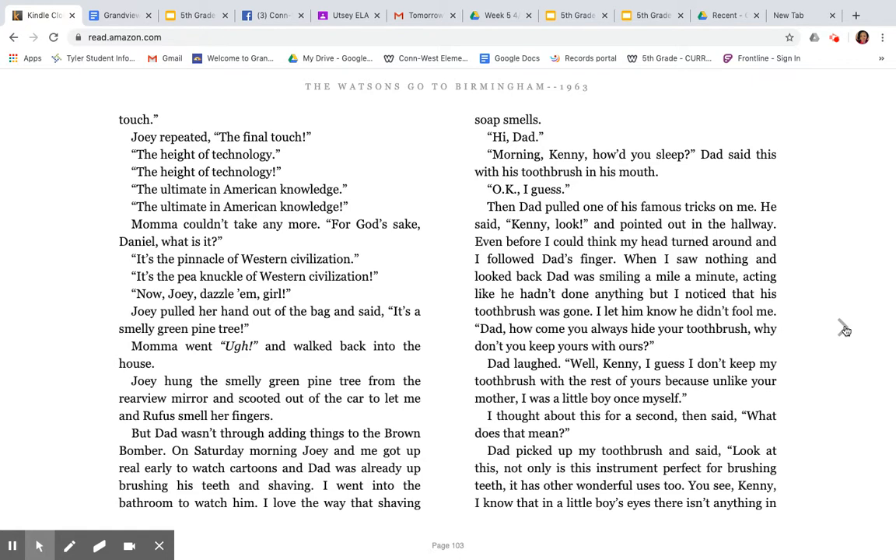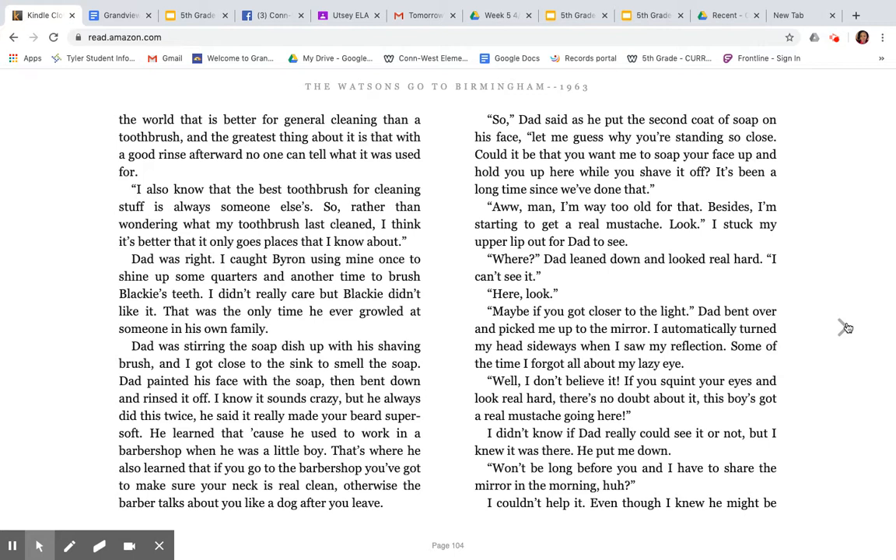Dad laughed. 'Well, Kenny, I guess I don't keep my toothbrush with the rest of yours because unlike your mother, I was a little boy once.' I thought about this for a second and said, 'What does that mean?' Dad picked up my toothbrush and said, 'Look at this. Not only is this instrument perfect for brushing teeth, it has other wonderful uses too. You see, Kenny, I know that in a little boy's eyes, there isn't anything in the world better for general cleaning than a toothbrush. And the greatest thing about it is that with a good rinse afterwards, no one can tell what it was used for. I also know that the best toothbrush for cleaning stuff is always someone else's. So rather than wondering what my toothbrush last cleaned, I think it's better that it only goes places that I know about.' Dad was right. I caught Byron using mine once to shine up some quarters and another time to brush Blackie's teeth. Blackie didn't like it — that was the only time he ever growled at someone in his own family.